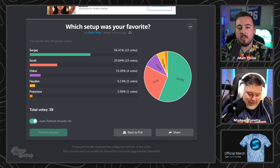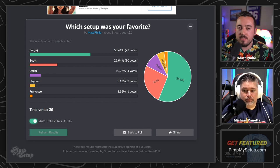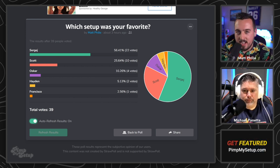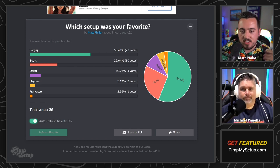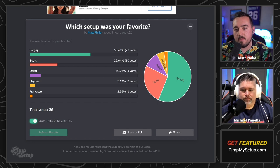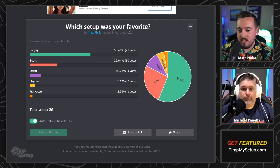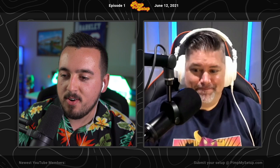At the end of the day, Sergey is going to win with 56.41% of the vote. If you want to submit your setup go to pinmysetup.com, and if you want to check out all the products in the setups featured today go to pinmysetup.com/one — that's all you have to type, you'll see everything you need. Thanks for watching this episode of PinMySetup. Thanks to Mike Panetta for joining us — check him out at Tech Examined on YouTube. He's got a video of a phone falling on him, you've got to check it out. We'll see you next week.